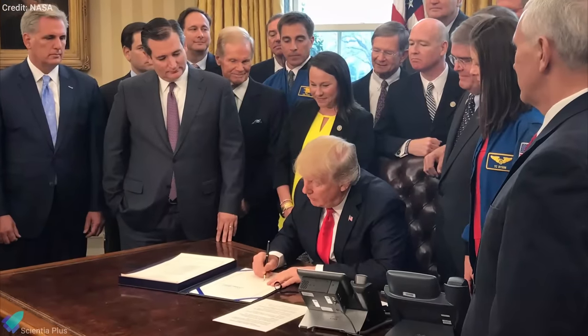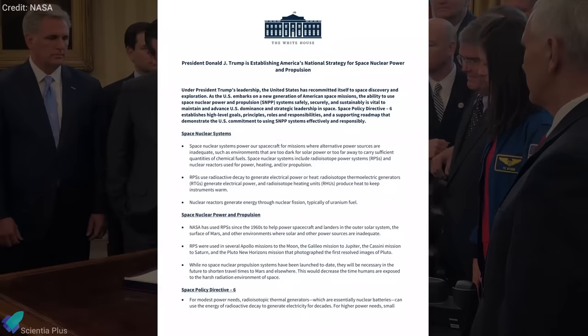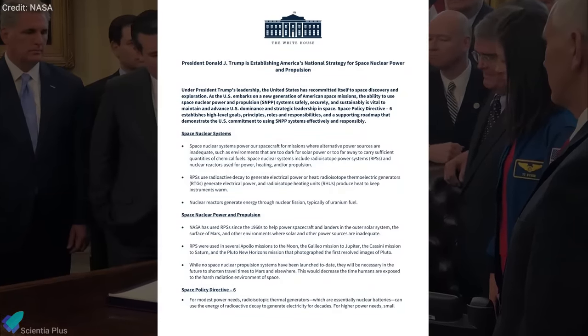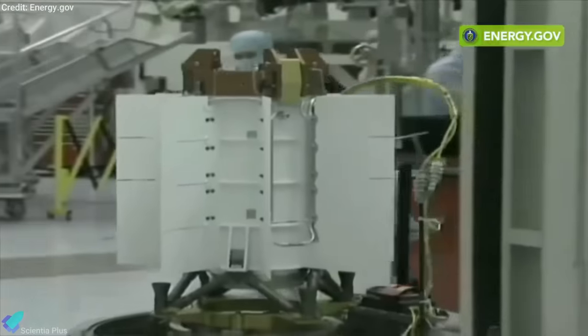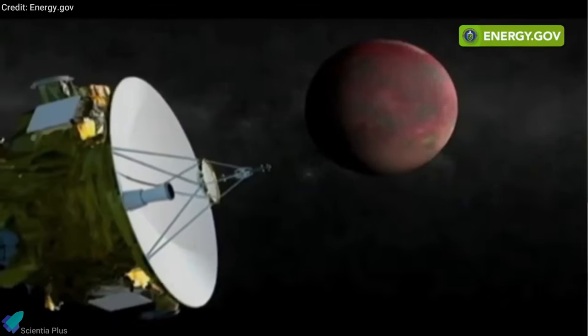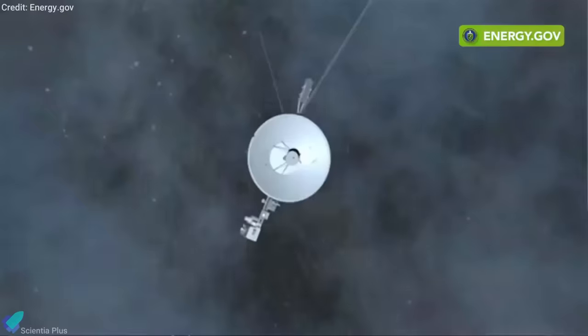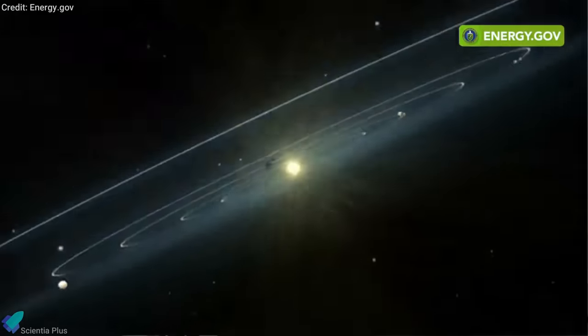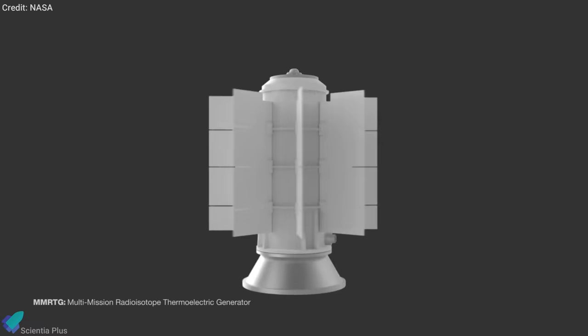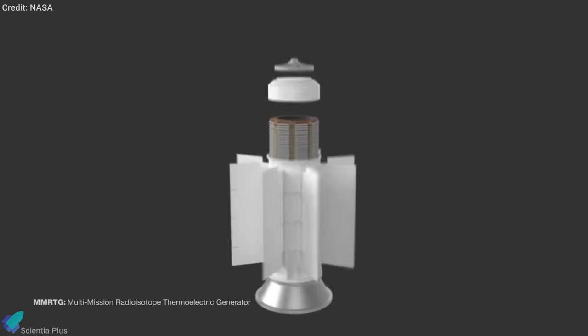The Donald Trump administration in the US has issued a new space policy directive to use nuclear power and propulsion in space. Space nuclear systems power spacecraft for missions where alternative power sources are inadequate, such as too dark environments for solar power or too far away to carry sufficient quantities of chemical fuels. Space nuclear systems include radioisotope power systems and nuclear reactors used for power, heating, or propulsion.